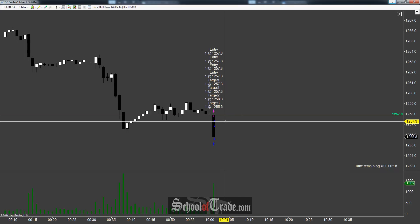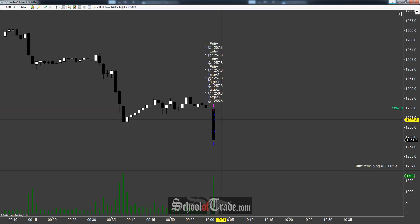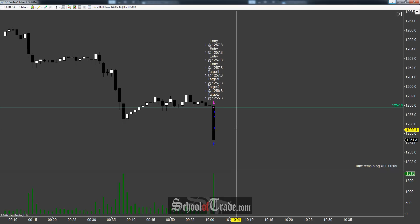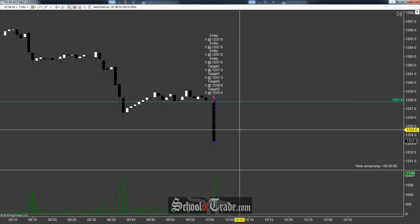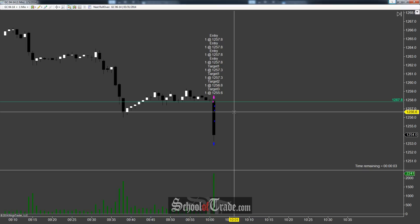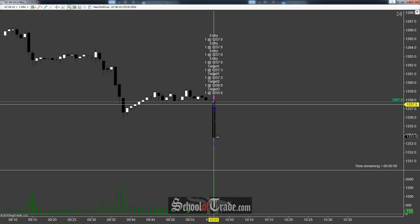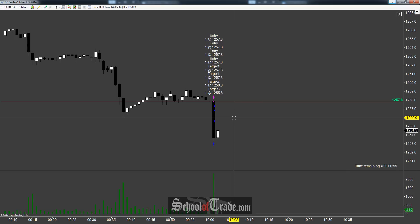Overall, plus five at two contracts. We took 10 off at 1257.3 — one contract off at plus 10 for 20 ticks and then another one off at 20 ticks — for a total of $400 on four contracts. Really, really powerful move to the downside here on gold for a really awesome breakout. We actually filled all of our targets in under 30 seconds. $400 for 30 seconds of work is definitely nothing to shake a stick at.